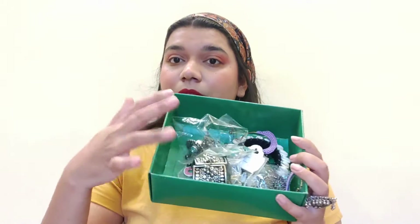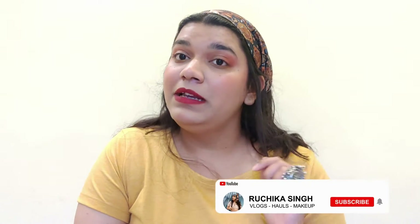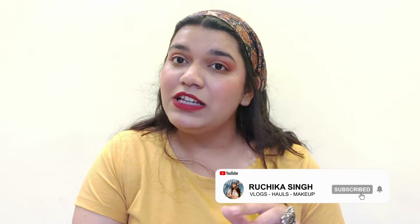I have been doing a lot of Sarojini Nagar hauls on my channel, but those were specifically clothing hauls. So I thought why not do a jewelry haul this time, because last time I visited Sarojini Nagar I had a lot of shopping. I thought why not share with you what I got so you can also go there and shop. If you haven't subscribed, please subscribe and share this video. Without any further delay, let's get into the video.